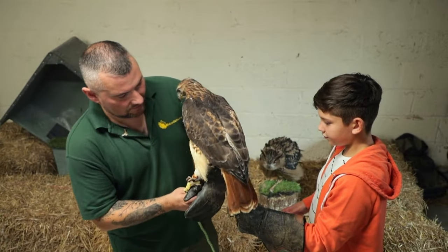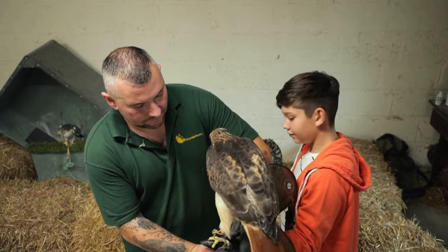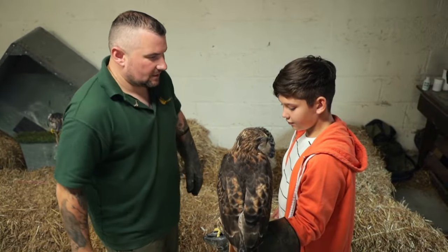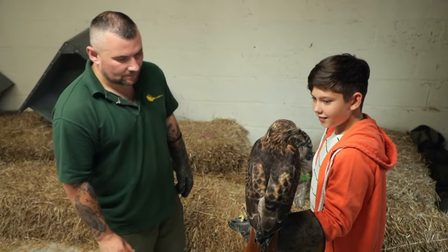You can see where they get their name in this educational presentation. The tail, while fairly short, has bright red feathers. There are 14 subspecies that vary in color, but they all have the distinctive red tail.